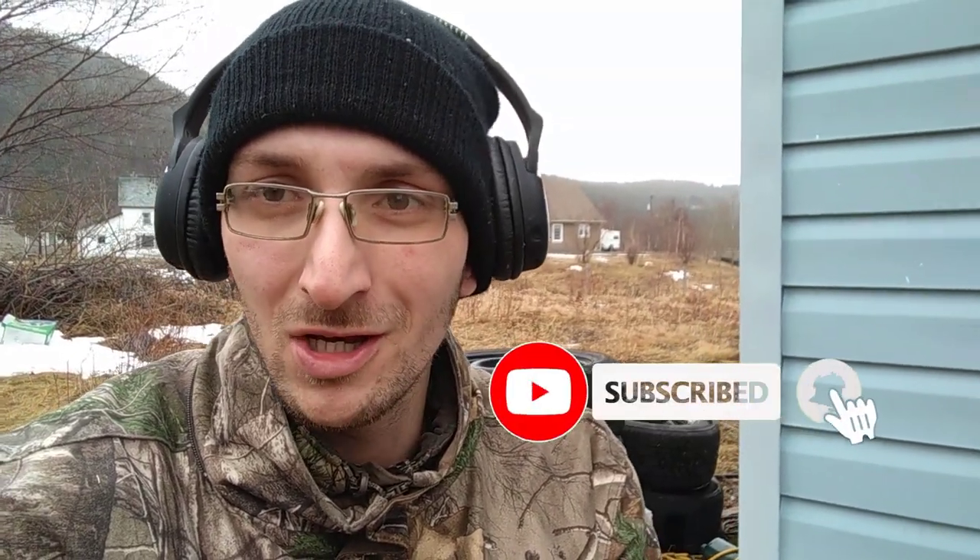Hello guys, welcome to Random on Norm. Today I'm milled out and bought my buddy's house. Now, there used to be an old house here years and years ago. I don't know when the house was built — I'd say in the late 1800s.